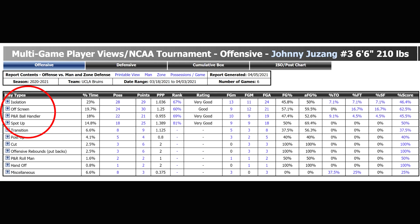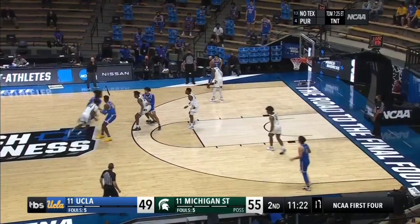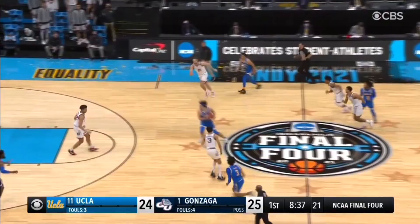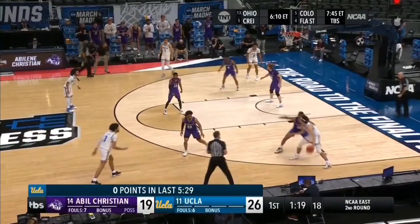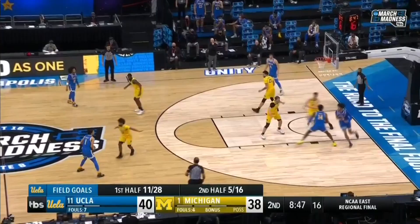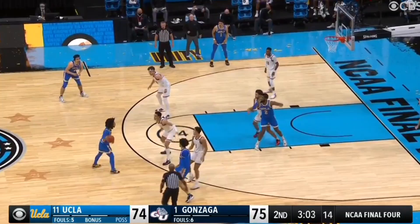Between isolation and off-ball screens, Juzang had a pretty unique mix of scoring during the NCAA tournament. As is the case with all of today's great players, the number one aspect of Juzang's game that makes him so difficult to stop is that he's just straight up a shot maker. His ability to knock down shots from the outside puts a tremendous amount of pressure on the entire defense, which opens up much more for him to do off the dribble. But it all starts with his ability to catch and shoot from three, from the deep mid-range, and coming off of pin downs.